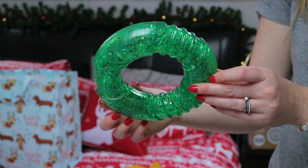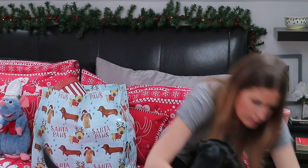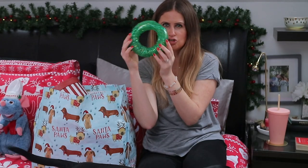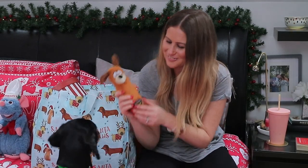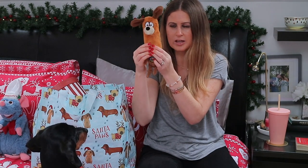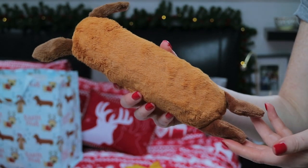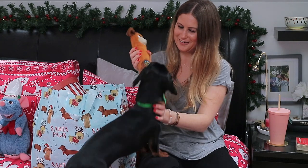The thing with Sully is he does tend to chew his toys, but I prefer that he chews the toys rather than the furniture. This next toy is from HomeSense and he really likes this one as well. It's super solid inside with a squeak inside it. It's made of really durable rubber with plush fabric on the outside, and he really loves this as well.